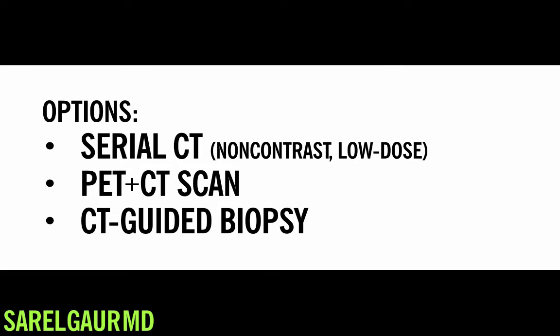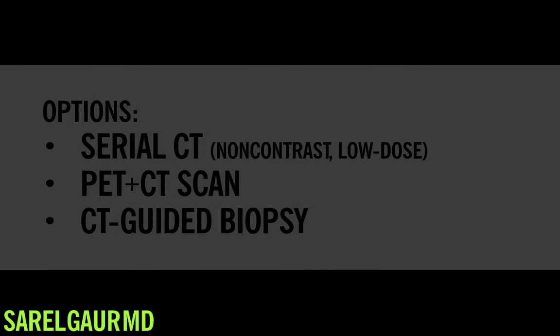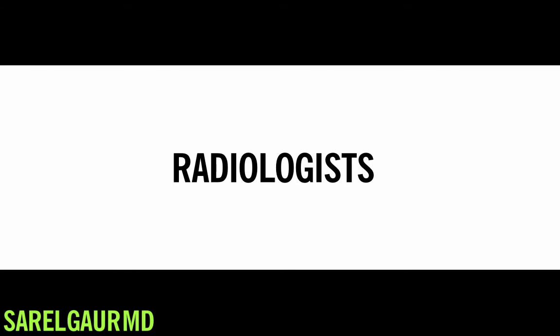There are basically three options prior to doing surgery that can further characterize a lung nodule. These three are serial CT scans using low-dose technique, PET-CT, which is a form of metabolic imaging, and CT-guided biopsy. What do these three options all have in common? All three options are governed by radiologists.